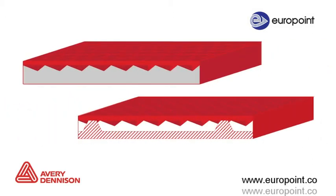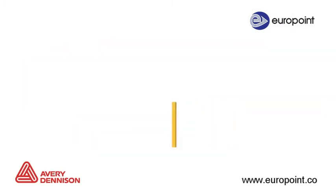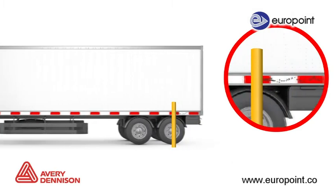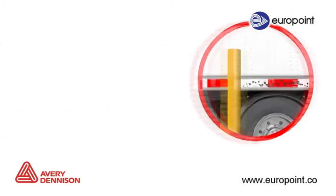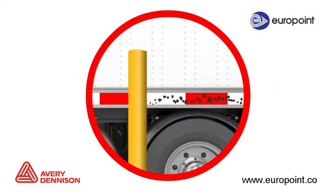Avery Dennison Reflective Tapes are built with solid construction instead of air-celled construction found in other brands of reflective tape. With air-celled construction, the cells can be crushed, causing instant loss of reflectivity, simply by backing into a dock or scraping a post.